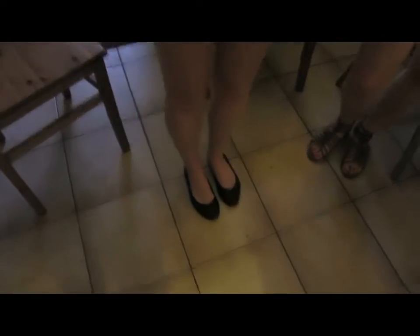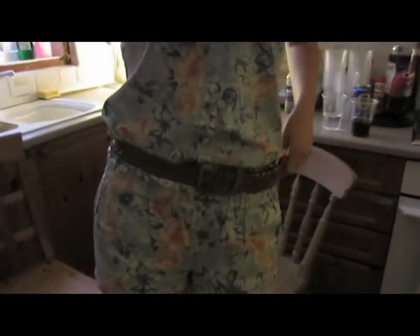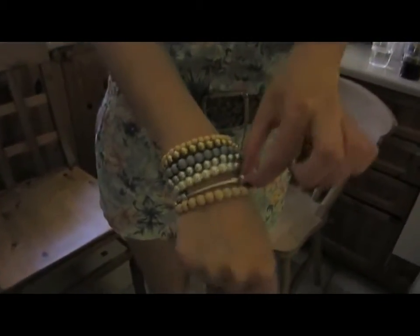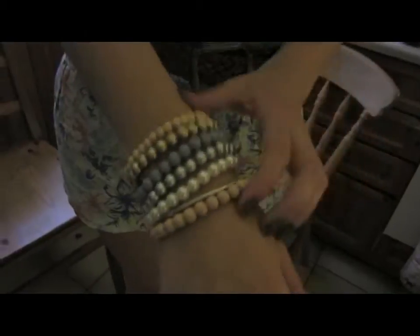Hannah, what are you wearing? I'm wearing a playsuit from New Look, 25.99. That's very expensive! Yeah, but it's worth it. This belt is my sister's from when she was about 10 years old — nice, retro vintage! And the shoes are also new. Charlie, do you have any accessories?